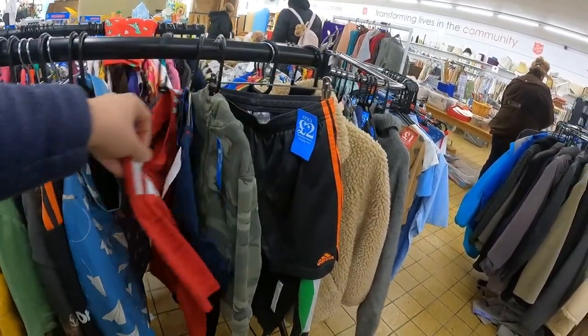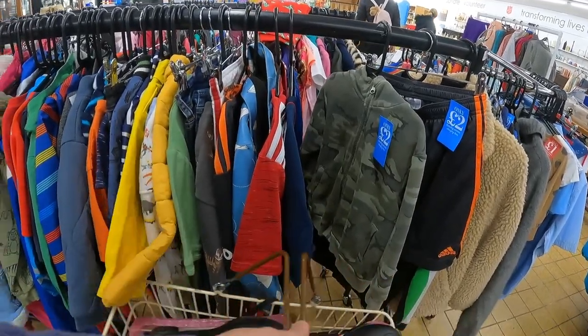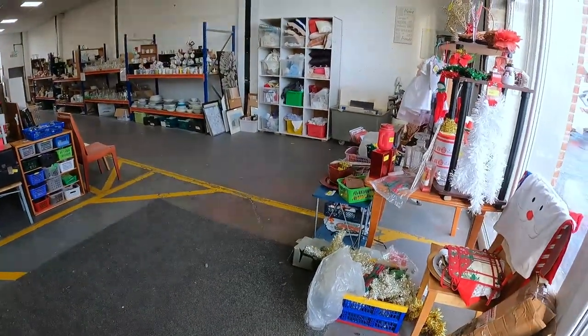These shirts would have been a good pickup at two quid each, but they're already personalised on the back, so just not worth picking up. Kids' football shirts.